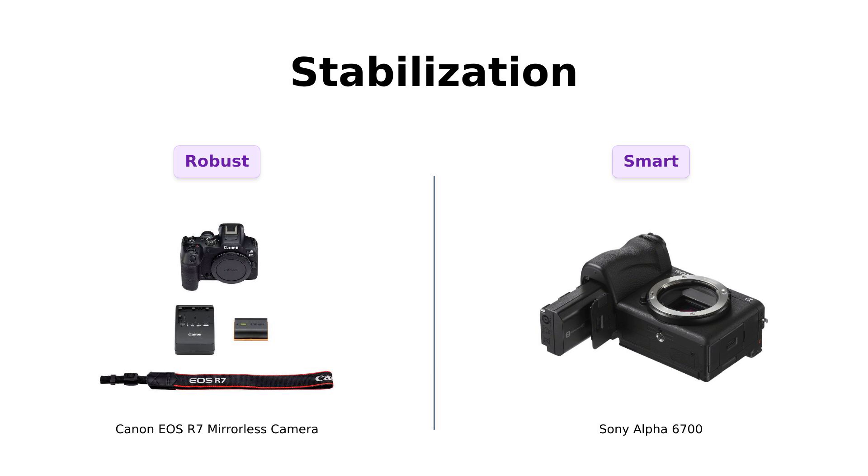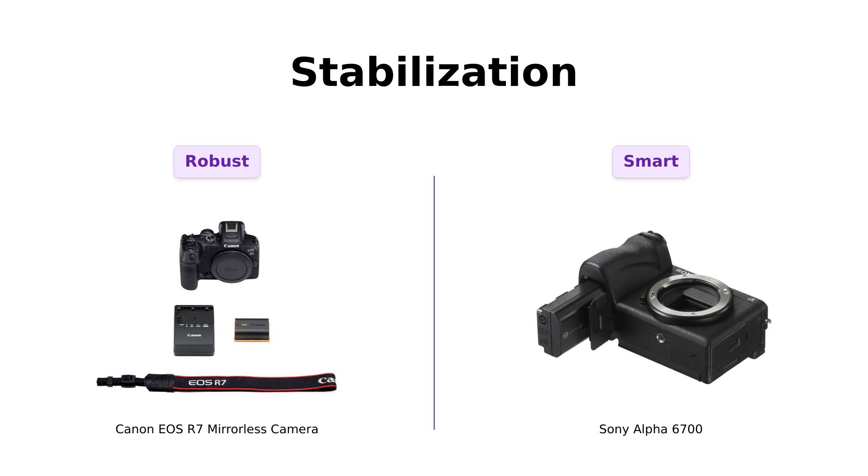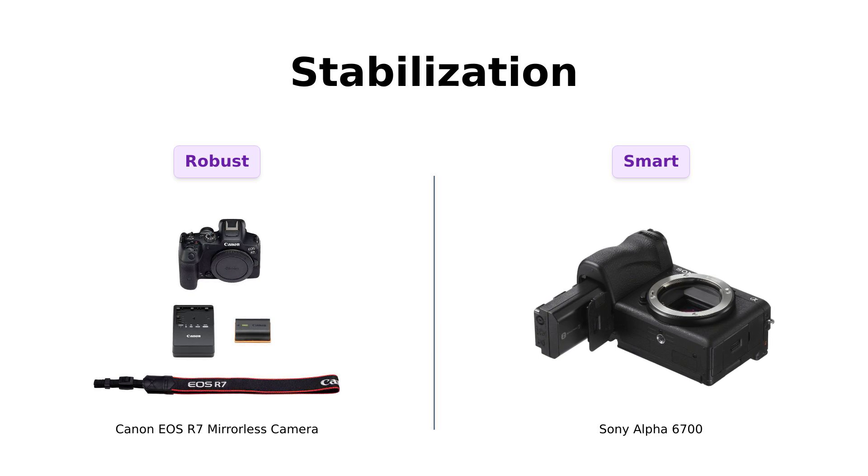Let's talk stabilization. The Canon R7 has 5-axis image stabilization with 7 stops of shake correction. Reviewers praise this feature, saying it's like having a personal trainer for your camera. Meanwhile, Sony doesn't specify a stop count, but their AI subject tracking is noted to be very effective.